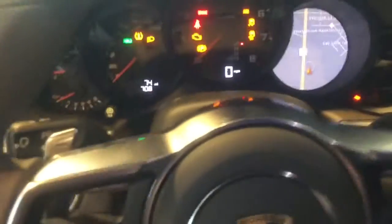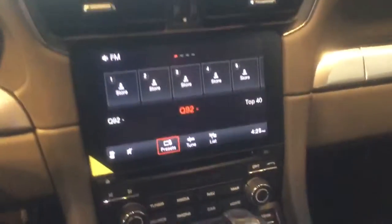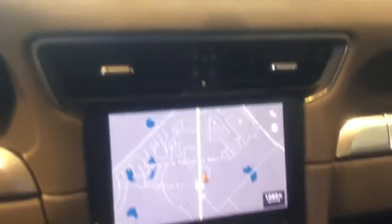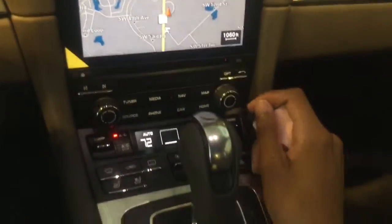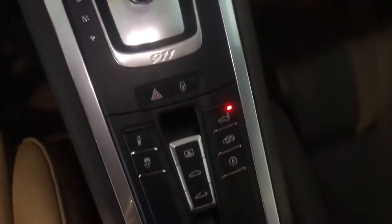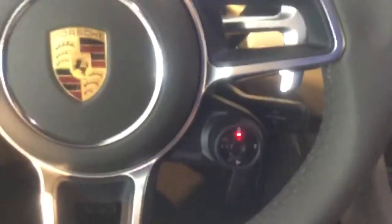Also heated side view mirrors. Nice and clear dash with the upgraded navigation system. You have your heated and ventilated front seats. Also the sports plus mode and comfort mode.